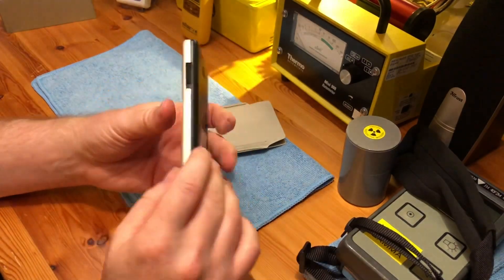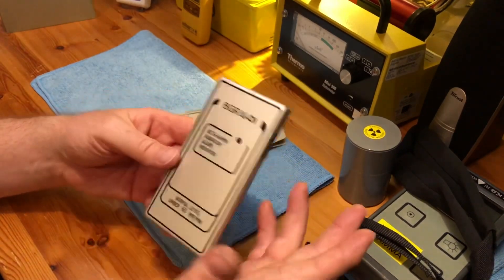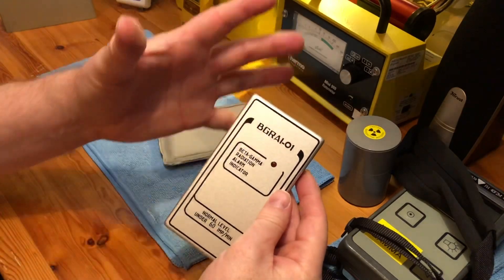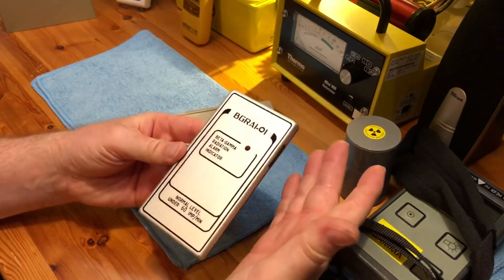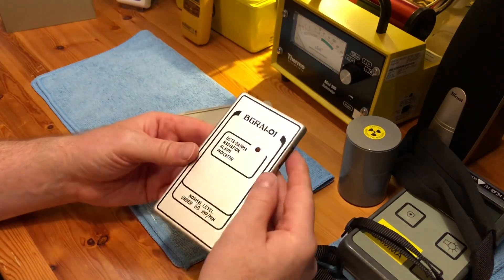There is no display on this — it is literally only to warn you about the background radiation level. If that rises, or if you're near an area of high radiation, it'll go crazy. Very similar to the Polish RS-70 meter that I showed in a video about two or three months ago.